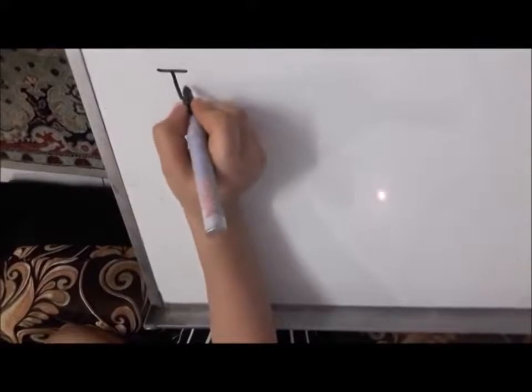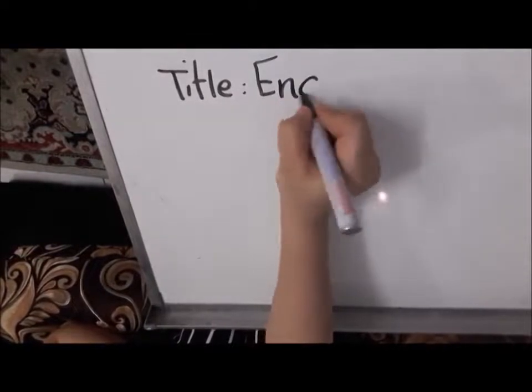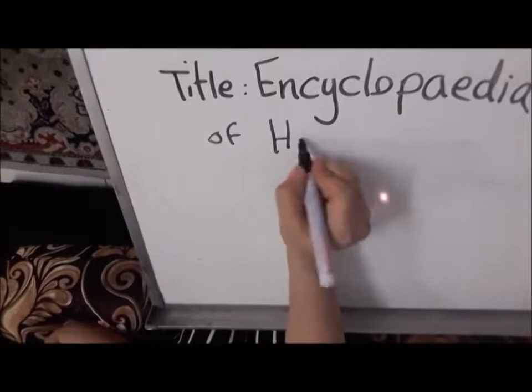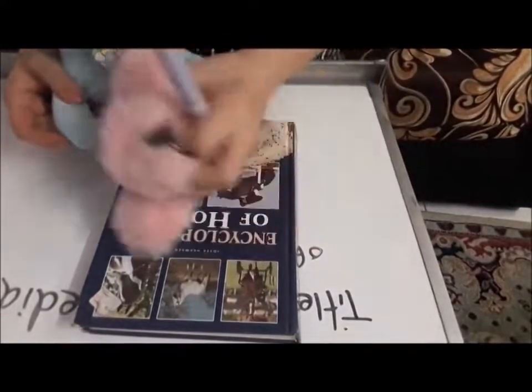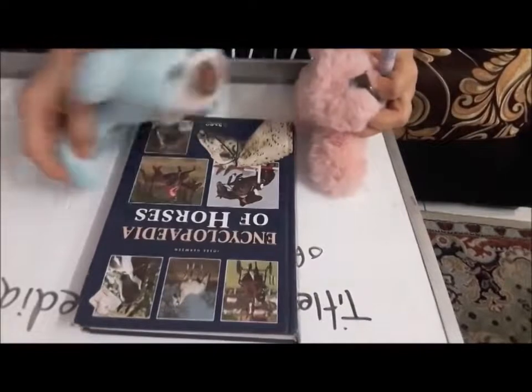I'll write the title again here for you so you know the title of the book. Okay, this is the book — this is the title here, the big letters on the front cover.